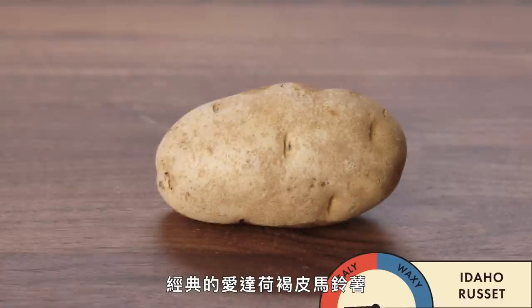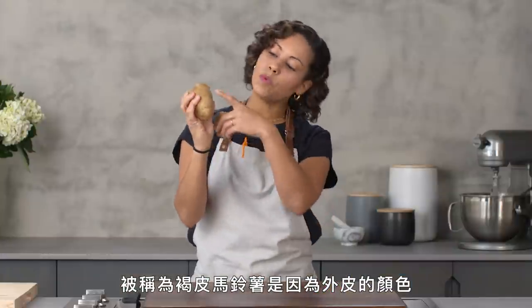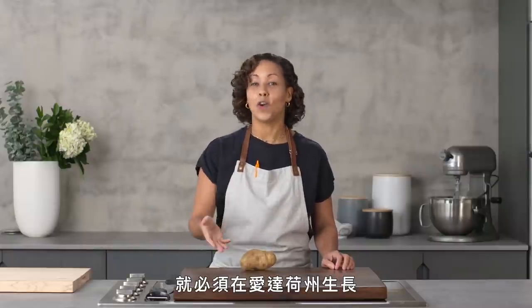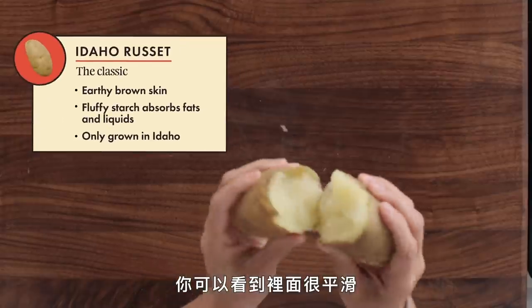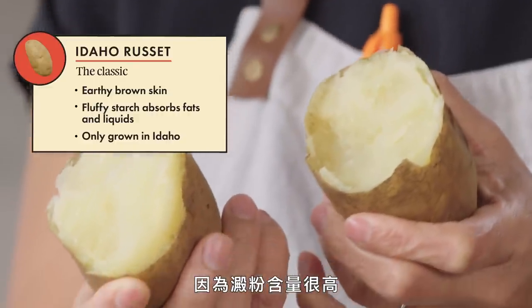The classic Idaho russet. It's called a russet because of the color of its skin — this beautiful earthy brown. There are several types of russets, but to be called an Idaho russet, it has to be grown in Idaho. It's kind of like the champagne of potatoes. If you peel the skin back, you'll see a nice smooth flesh that has a little bit of a grainy looking texture because of the high starch content.